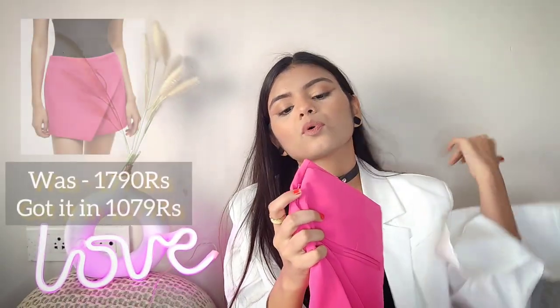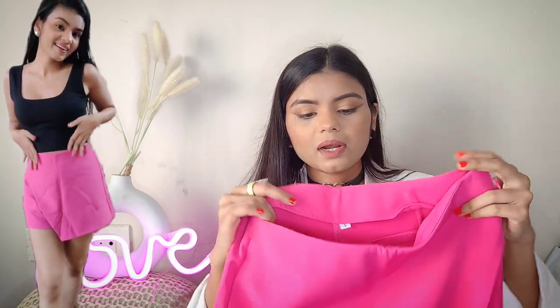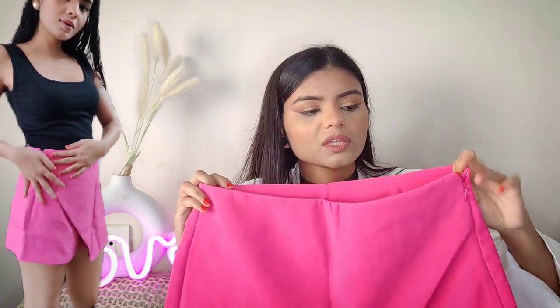I'll say this is an okay-okay deal — not amazing but not bad either. The last piece I showed you is the same set in black color. The material is the same — very pretty and comfortable. It's not transparent, so you don't have to worry about your panty line showing or any transparency. That's why I'm loving this one. This was 1790 but I got it for 1079. The white version was 1171 rupees.